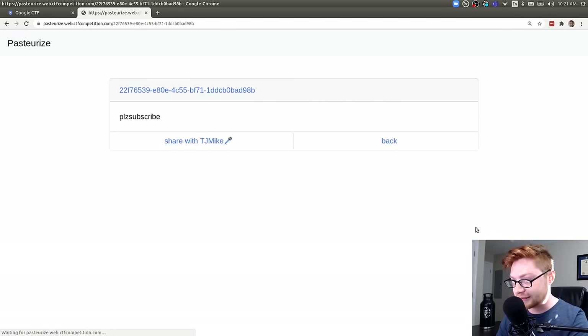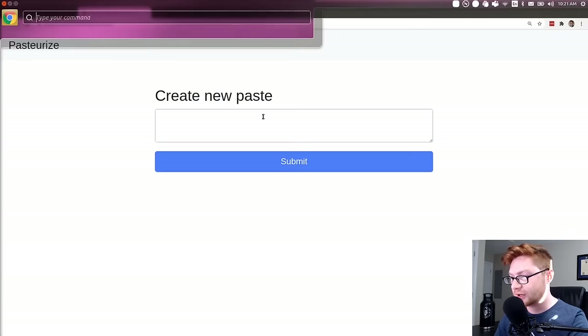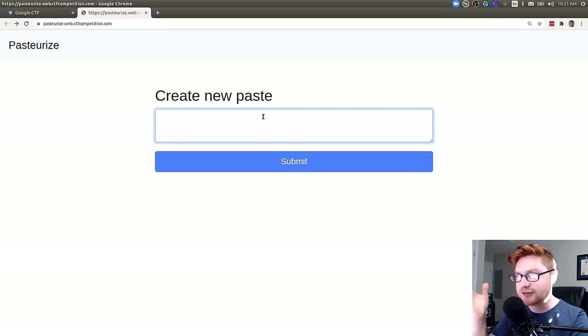You can create a new paste and type in anything — like 'please subscribe' — submit it, and it renders your input on the page. There's a numeric ID for that specific paste, and you can share it with TJ Mike. That's very similar to a 'report to admin' feature. If we can input data onto a page that gets shown again, this web challenge is setting us up for a cross-site scripting attack — potentially grabbing the admin cookie or viewing the admin page.